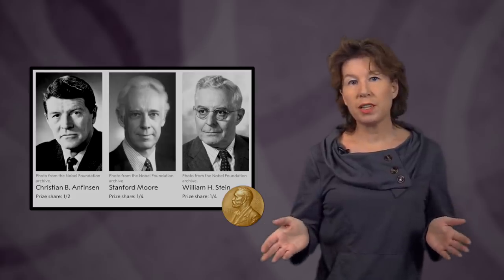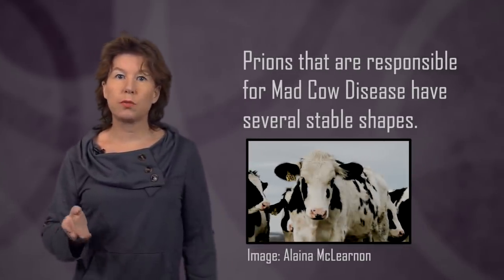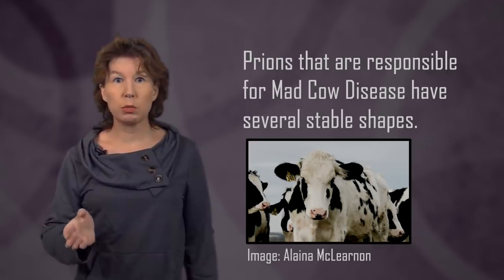Before that, one could have been worried that proteins have a large number of stable shapes, but that doesn't seem to be the case. This is probably because natural selection preferentially made use of large molecules which reliably fold the same way. There are some exceptions — for example, prions, like the ones responsible for mad cow disease, have several stable shapes. And proteins can change shape if their environment changes, for instance when they encounter certain substances inside a cell. But mostly, the amino acid sequence determines the shape of the protein.